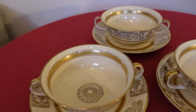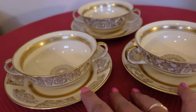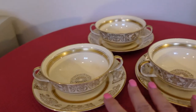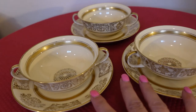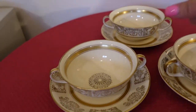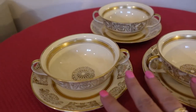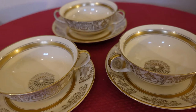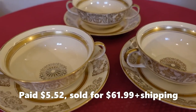Alyssa, or Green Bee Explorer, had this set up as one set of two together and one single — two separate listings. On the listing with the two together she had promoted it, though she's not sure at what percentage. The person ended up buying all three and will get combined shipping. Alyssa's cost on the six pieces was $5.52, and she sold it for a total of $61.99 plus shipping.